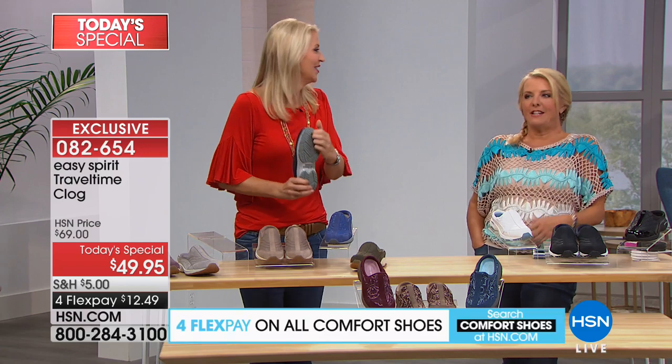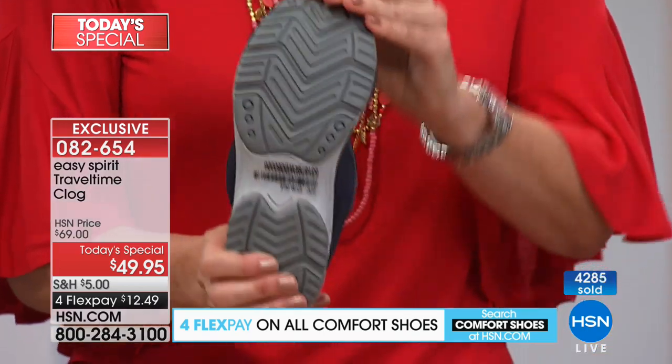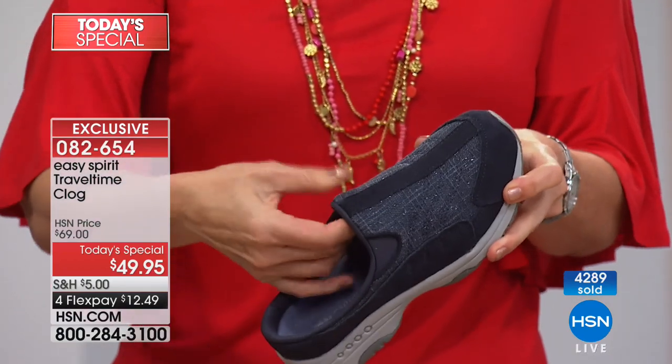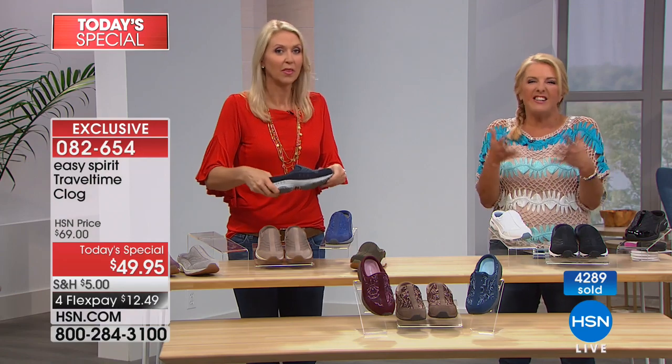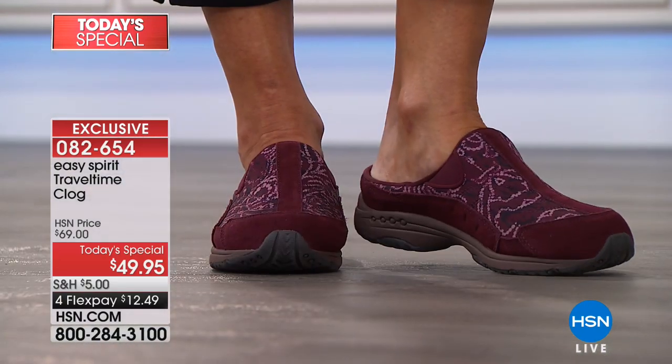You can wear these with tights — here in Florida we try to push the seasons. Imagine how cute these would be at a fall festival or pumpkin picking with the grandkids. As women, we want really comfortable shoes that still look great. Travel Time has every element you could dream of in a shoe. Once you slip your foot in, you'll look at your other shoes and go 'I don't think so.' They have all the comfort of a sneaker but with that elevated clog style.